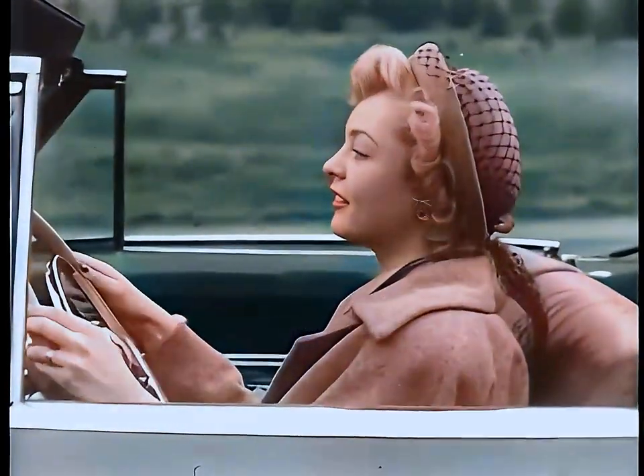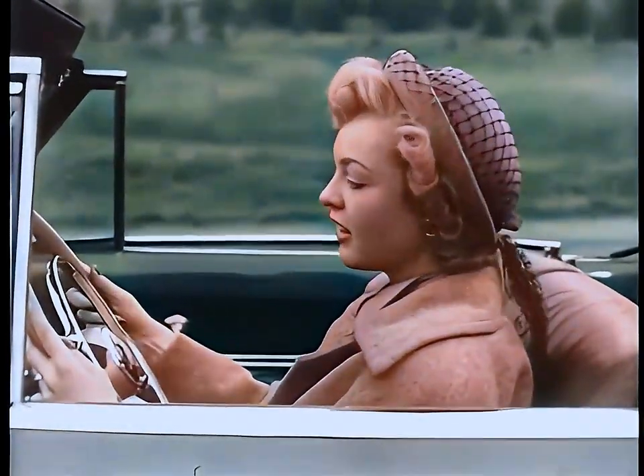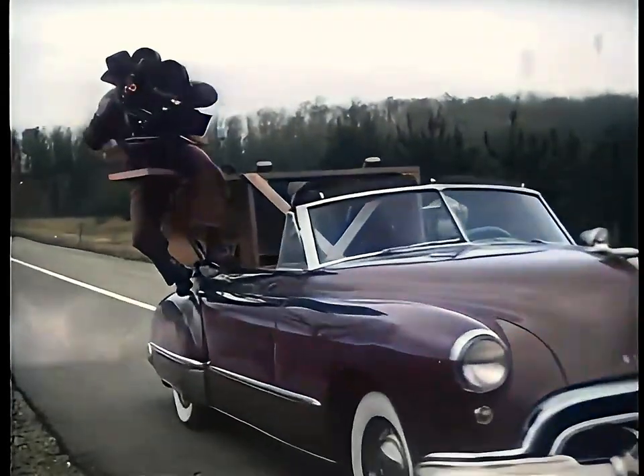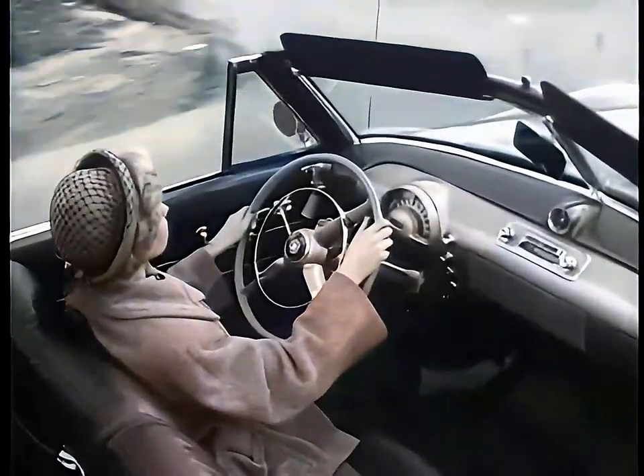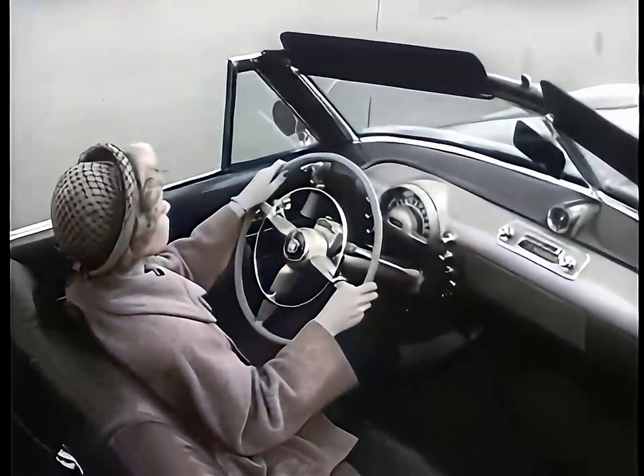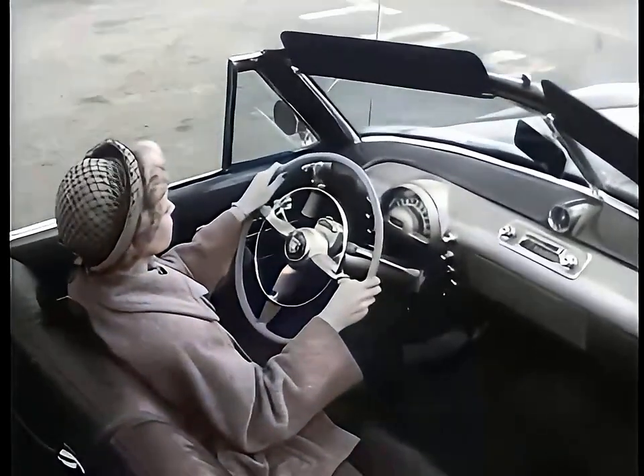Watch how easy it is to drive in a Hydra-Matic Oldsmobile. This special camera mounted on the back of the car will give you a bird's-eye view. Keep your eye on the driver's right hand. Even as she slows down smoothly and stops for a traffic sign, she has both hands on the wheel.